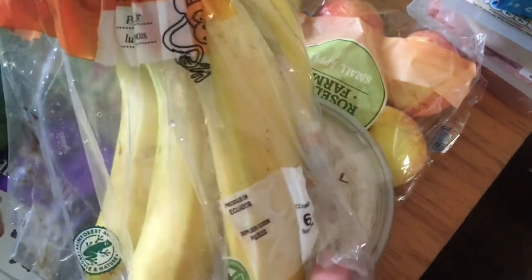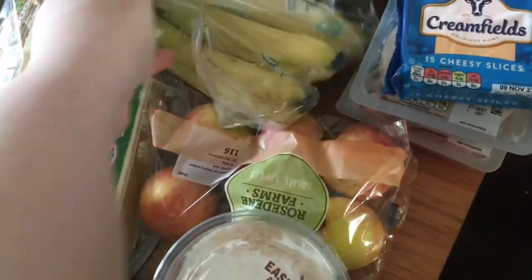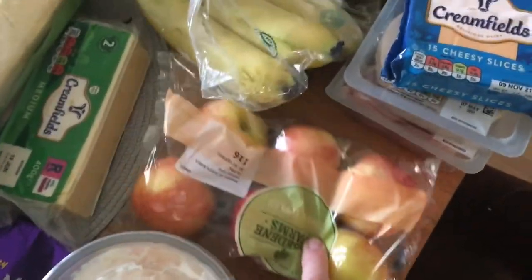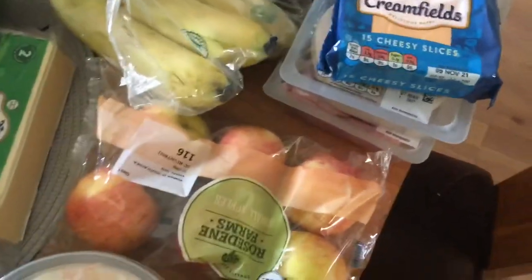The bananas are not very good — I think they're about 89 pence for six small bananas. Six apples — I think they were on Clubcard offer for 49 pence.